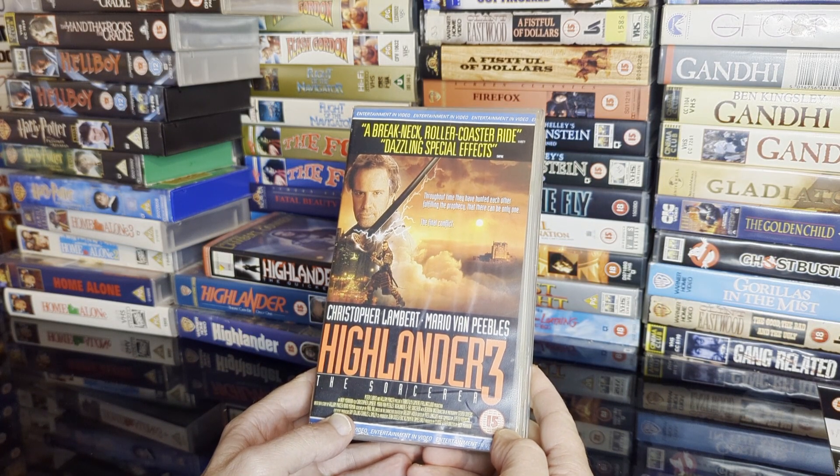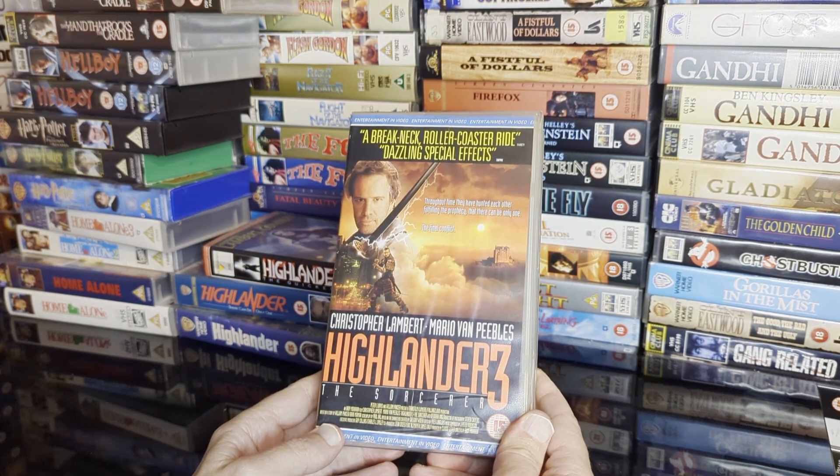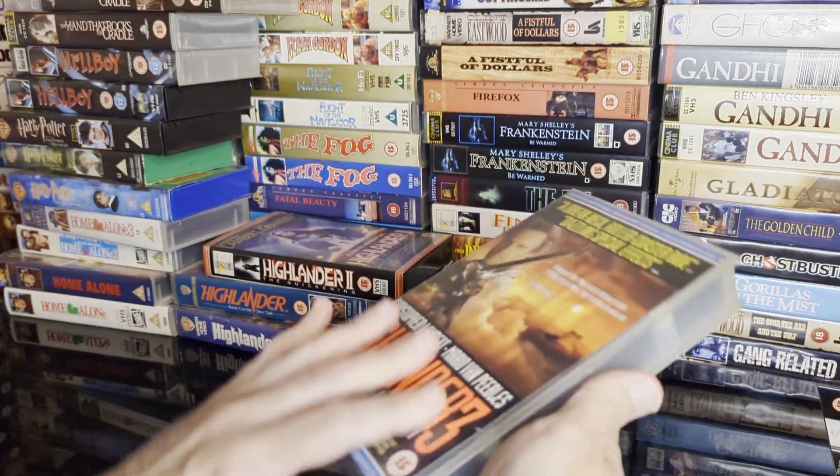Highlander 3: The Sorcerer — which was going to be a different name. Before this came out there was a Highlander 3 that went straight to rental, and all it was was two episodes of the TV show that Christopher Lambert made an appearance in.